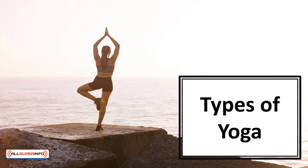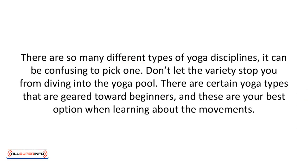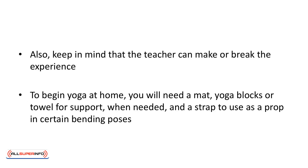In this video we'll learn the types of yoga. There are so many different types of yoga disciplines it can be confusing to pick one. Don't let the variety stop you from diving into the yoga pool. There are certain yoga types that are geared towards beginners, and these are your best options when learning about the movements. Also keep in mind that the teacher can make or break the experience. If you don't feel comfortable in a particular class it may be the instructor rather than the yoga. Explore until you find your perfect yoga fit.